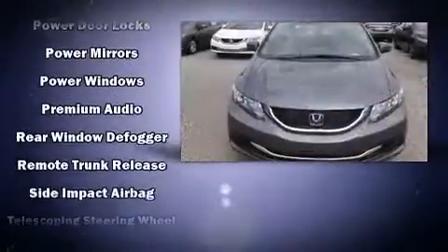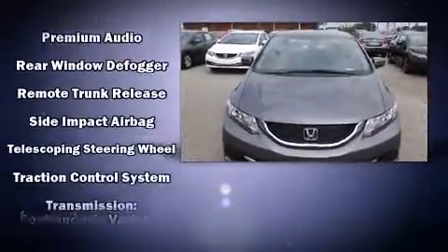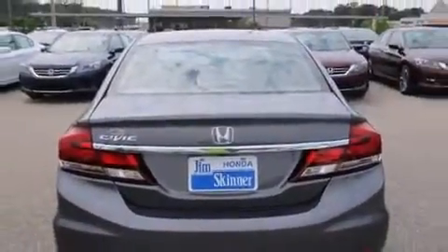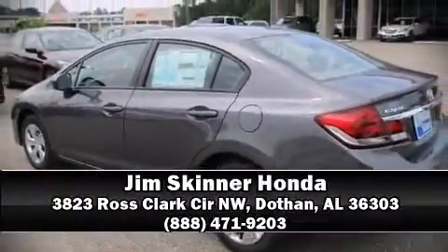Side curtain airbags deploy in extreme circumstances, shielding you and your passengers from collision forces. Our sales reps are knowledgeable and professional — please don't hesitate to give us a call.